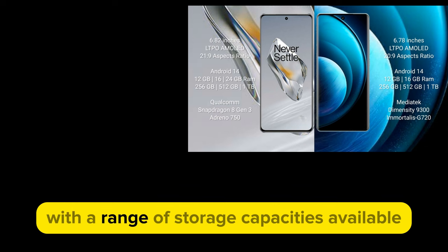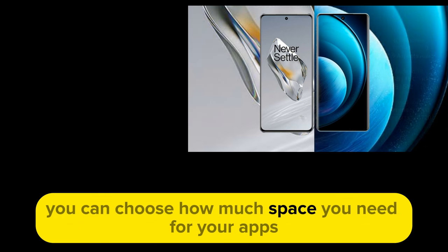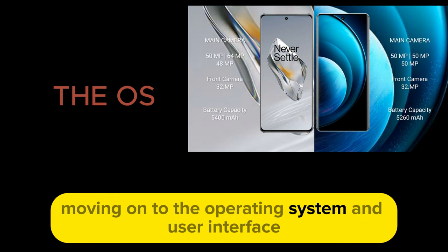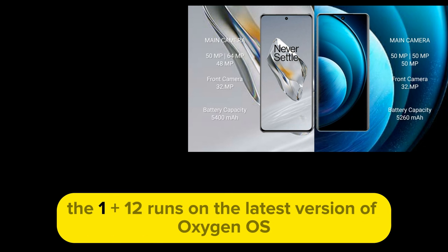For storage options, the OnePlus 12 has you covered. With a range of storage capacities available, you can choose how much space you need for your apps, photos, and files.